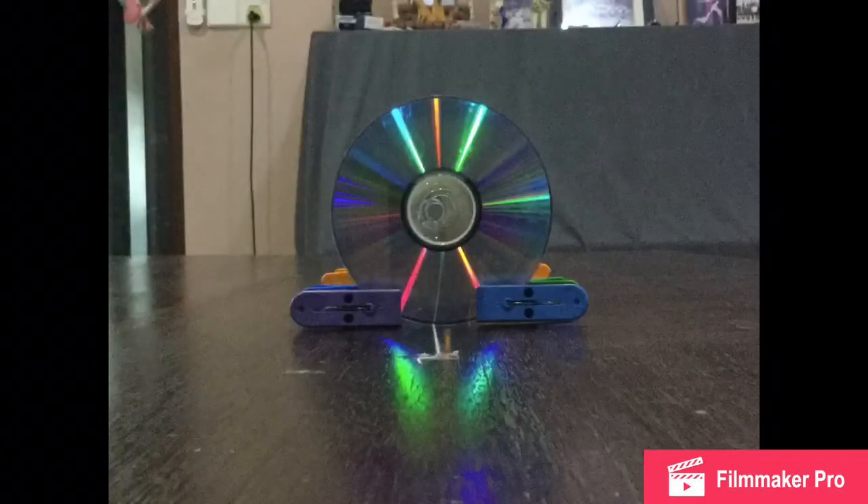As a conclusion, this experiment clearly proves that light travels in a straight line. Thank you.